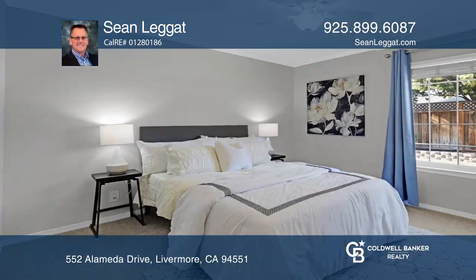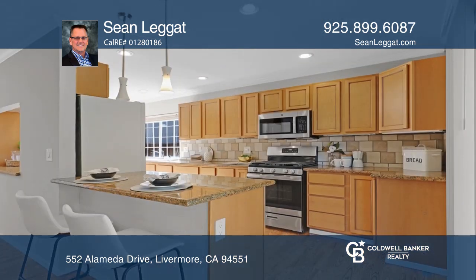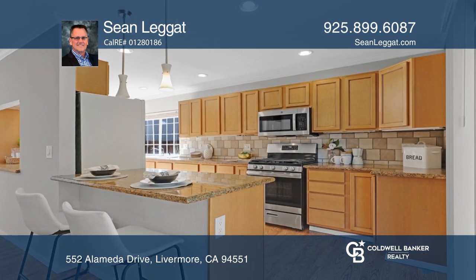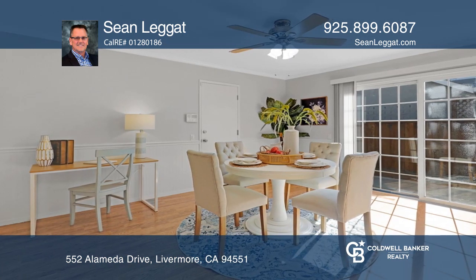Welcome to this beautiful home featuring three bedrooms and two full baths. Cook in the updated kitchen with stainless steel appliances and a breakfast bar. The kitchen flows to a spacious eating area and opens to the living room.